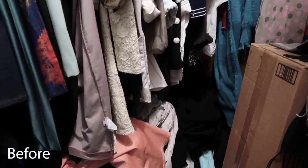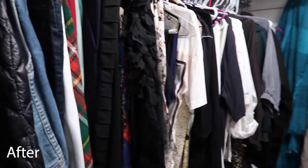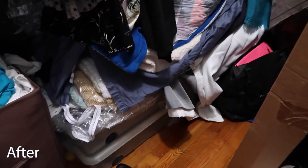And now for the big reveal. I can't actually clean my closet that well because I am renting and my host family uses my closet as a storage space as well, so there's not much I can do about that.